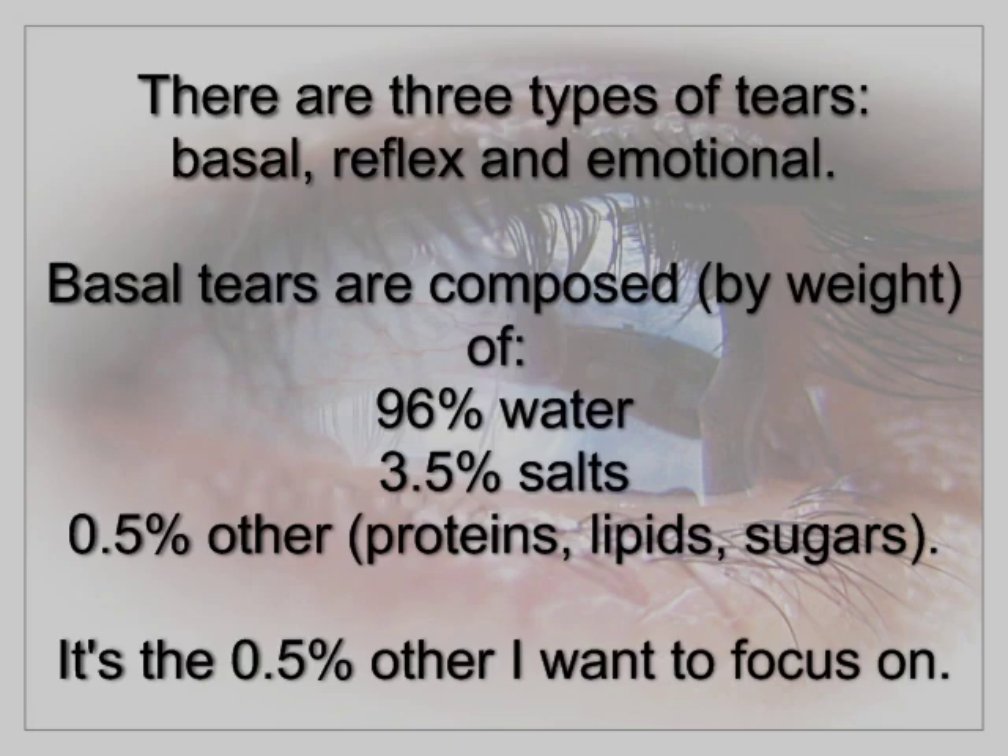There are three types of tears: basal, reflex, and emotional. Basal tears are composed by weight of 96% water, 3.5% salts, and 0.5% other.